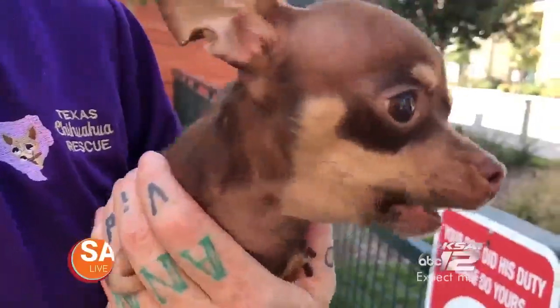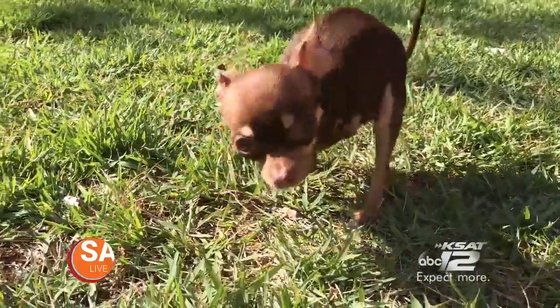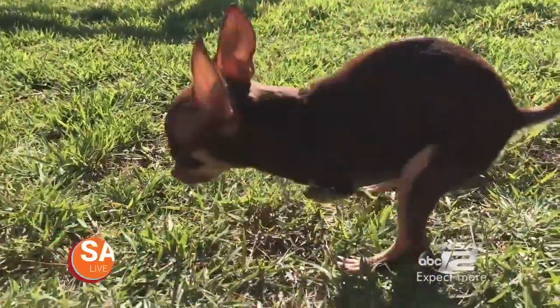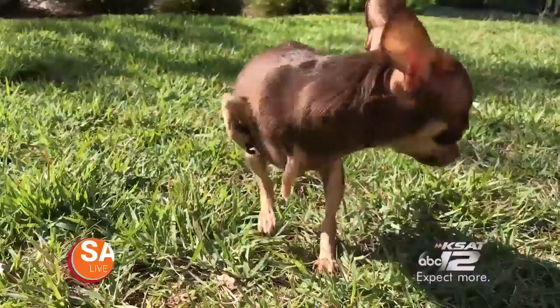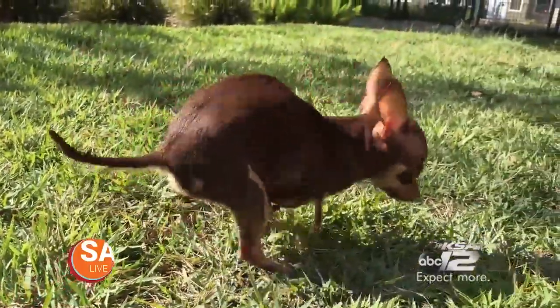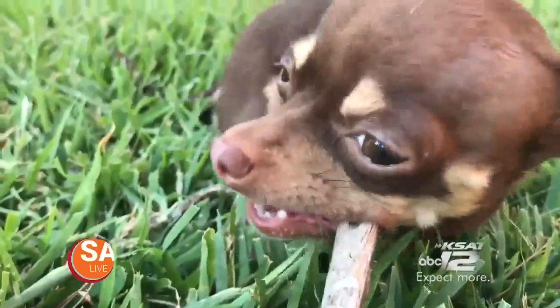This is Chills. Chills was born in early 2016 with deformed front legs at a puppy mill in Galveston. She's only two pounds and two ounces. Against all odds, she survived her ordeal and is now a happy puppy.